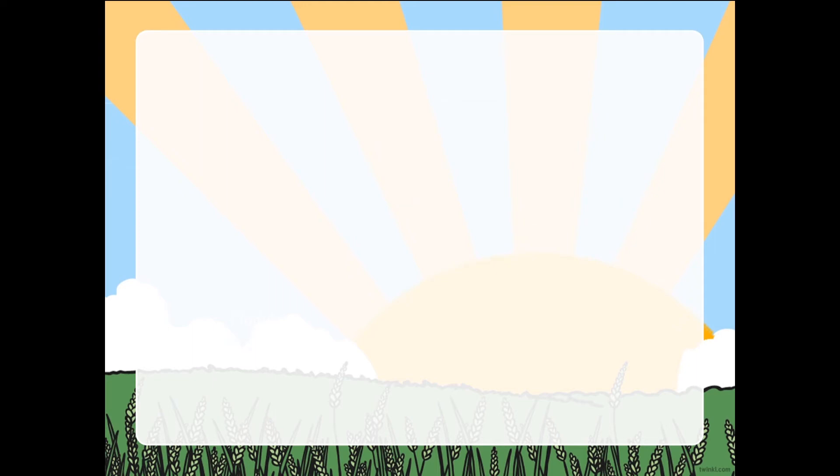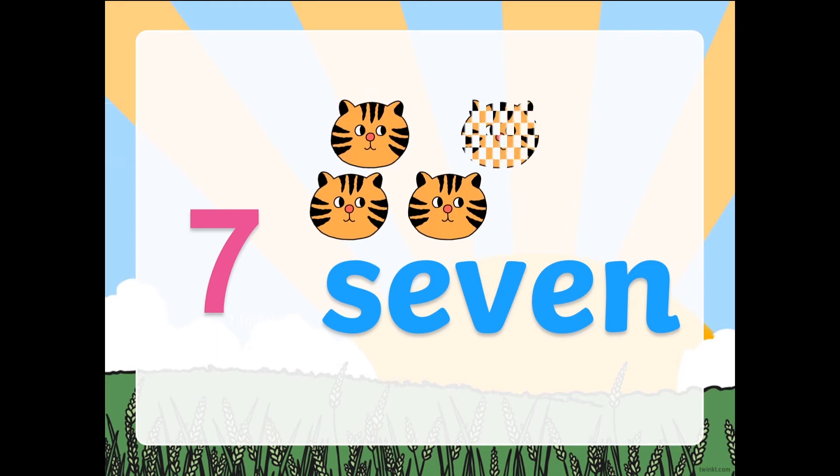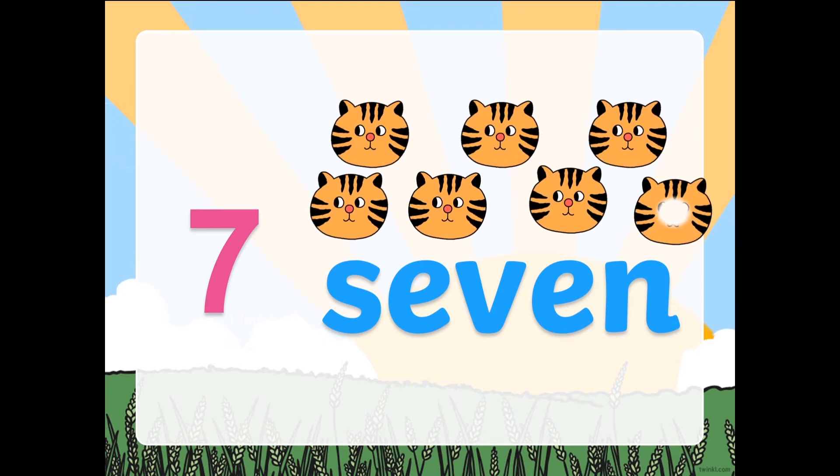Next. What is after 6? Can you tell me? It's number 7! This is how a number word looks like. Say it one more time — 7. What's the beginning sound? Ssss. Let's count the cats that I have: 1, 2, 3, 4, 5, 6, and 7. How many cats do I have? 7 cats.